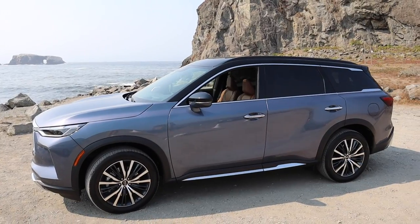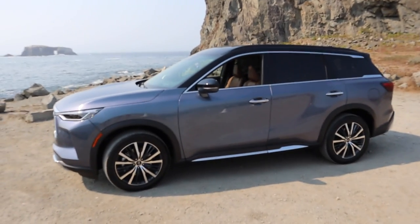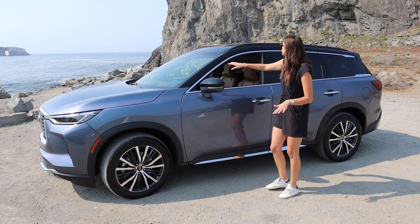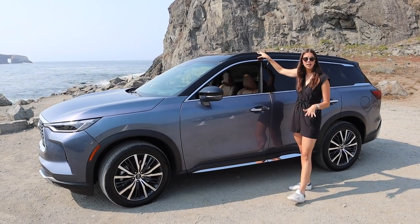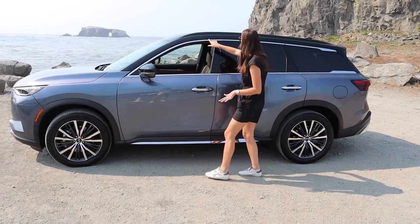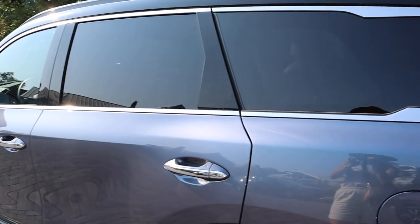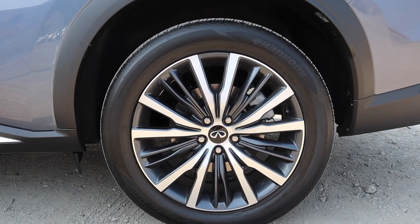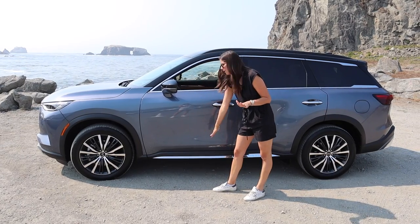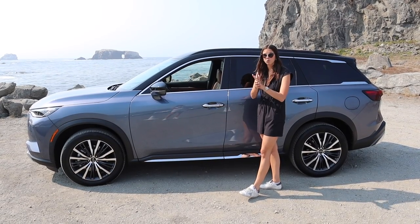Moving to the side profile — we start with those wraparound LED headlights, then a nice angle from the body lines. We are in the Autograph trim level, the highest available. On this trim you get the black roof as an option, which looks amazing especially on a lighter color. The chrome detailing continues and kind of elongates the body rather than cutting it off. The two-toned wheels are gorgeous, with a little faux chrome running board and chrome on the door handles — though the chrome handles do age the vehicle a bit.